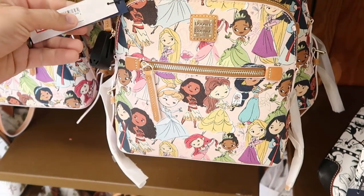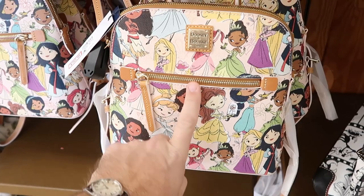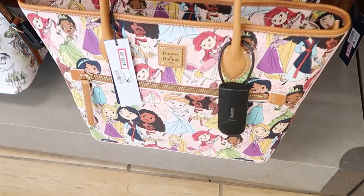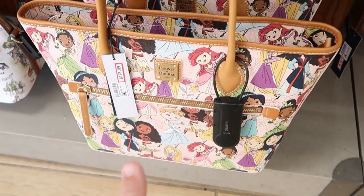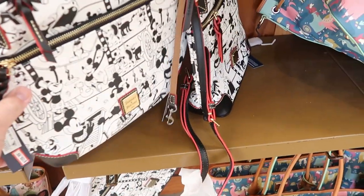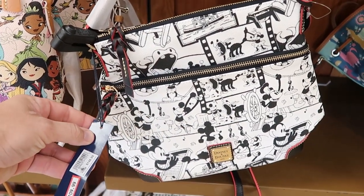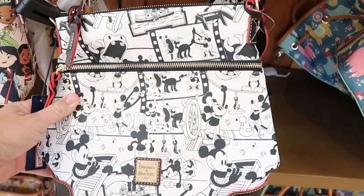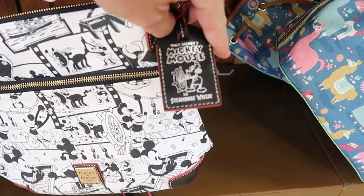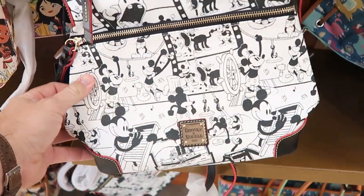Also some more Dooney and Burke princess bags — these ones are $160 from $268. I love all of the princesses on there. They have the larger size for $178.99 from $298. And they're starting to run out of these ones — there are very few left at $109 from $148. That's a really good deal. Check out the Walt Disney's Mickey Mouse and Steamboat Willie tag that comes with that.